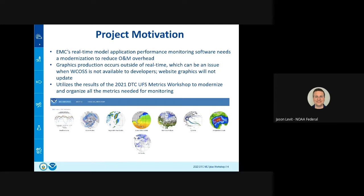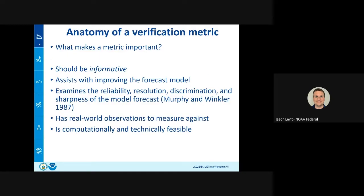Below is a graphic of our new EMC webpage — once EVS is in production, those web pages will have even more graphics from the results of the metrics workshop. What makes a metric important and how does it get included in the EVS? It should be informative — telling you something about the performance of the system. It should assist with improving the forecast model, with a metric that can be measured and improved going forward with better dynamic cores, better physics, better data assimilation as we move into the UFS era.